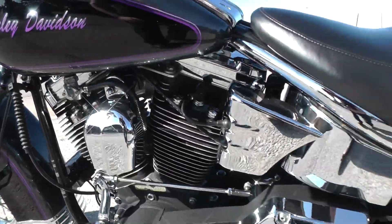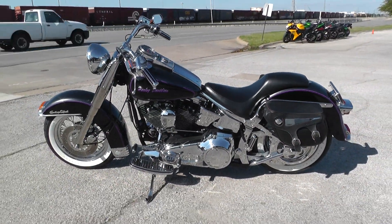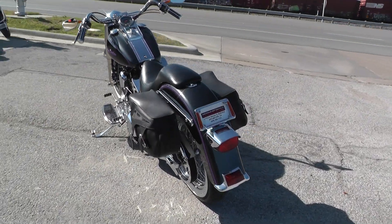This one's got a heel-toe shifter. All the chrome is in just excellent condition on this bike everywhere. Got your petcock down here, battery tender pigtail. It is one of our certified pre-owned bikes, so we do a multi-point inspection on it, a 15-mile test ride to make sure everything's working properly, and then we give it a professional detail.